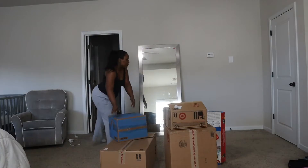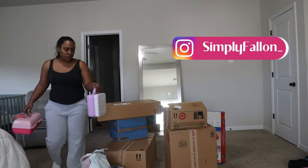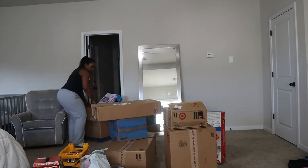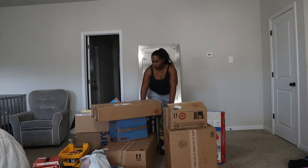Hey everybody, so in today's video I'm going to show you guys what I got my kids for Christmas. Everybody just got everything out of the closet and it's a lot more than what I remember getting, but I always do this every year. I can't help it — I like Christmas. I like seeing the kids get excited for the things they've gotten, so I guess I spoil them a little bit.